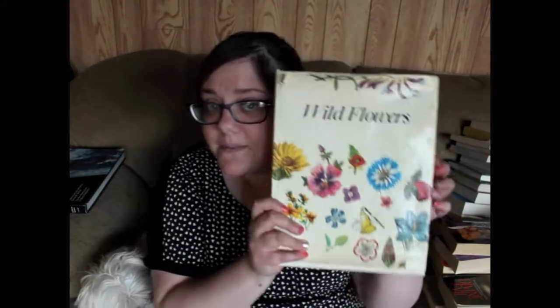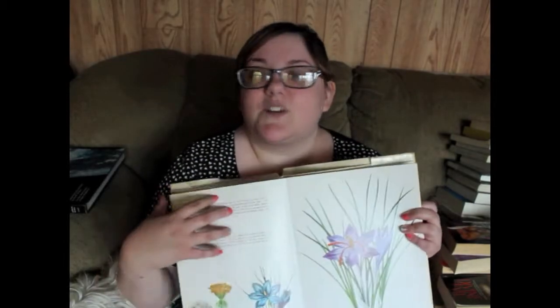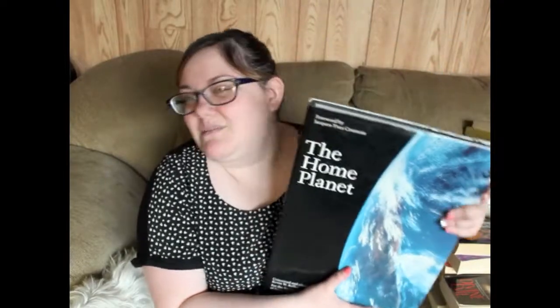I then got this wildflowers book to cut the pictures out of. It is full of illustrations of wildflowers and this would be perfect for collages and scrapbooking and all that fun stuff that I like to do. And then finally this beast is 'The Home Planet,' which is filled with awesome cool pictures of Earth from space. I'm going to be tearing some of these pages out and putting them on my wall to inspire me because I just love space.